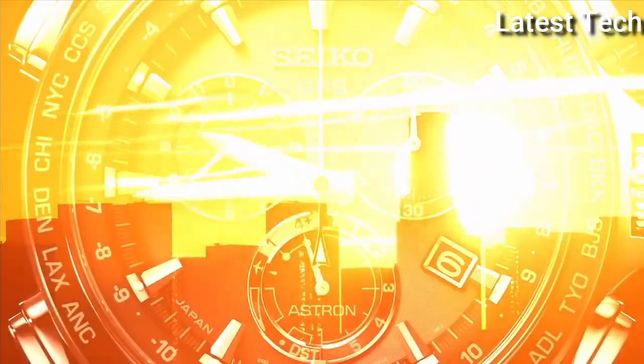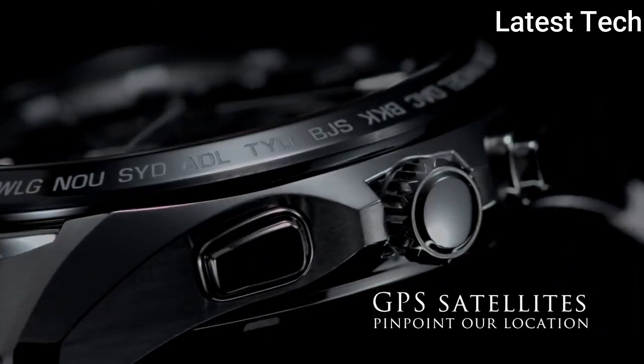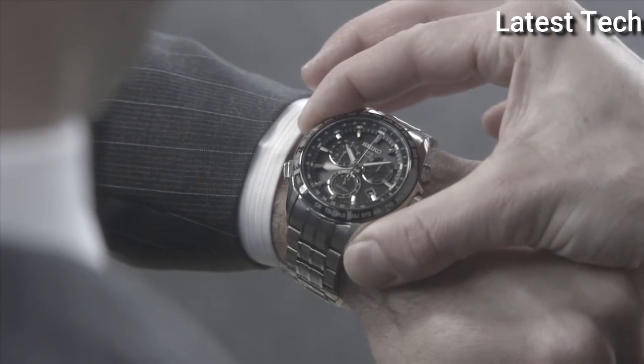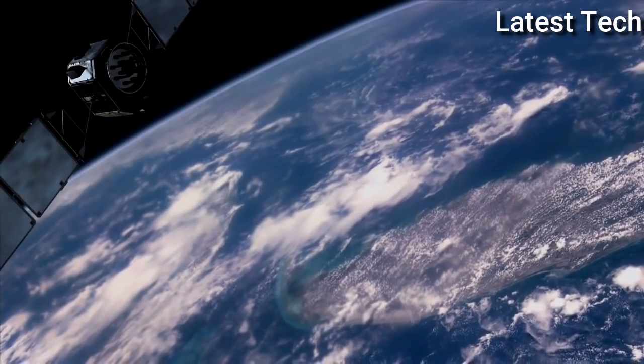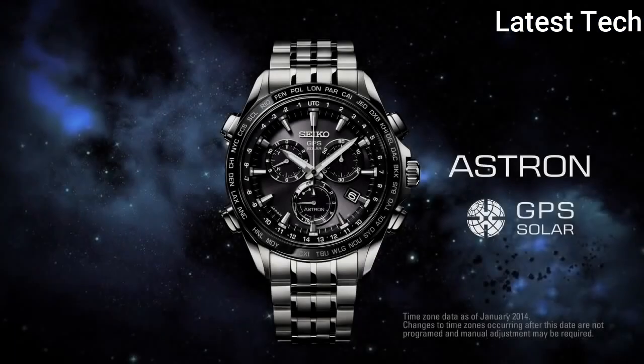Stainless steel hard-coating band, band color silver, 100 meters water resistance. The watch is from the Astron collection. The following features are equipped: GPS, glowing hands, glowing markers, anti-magnetic, dual time, power reserve indicator, perpetual calendar, world time, date, day.